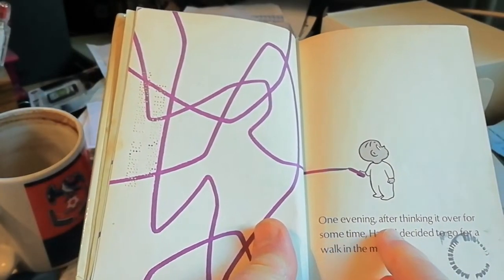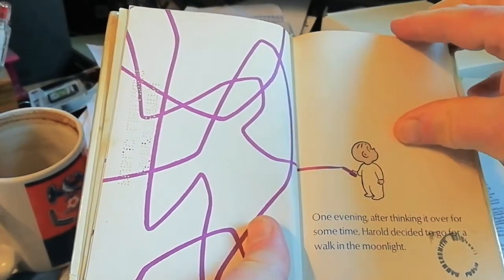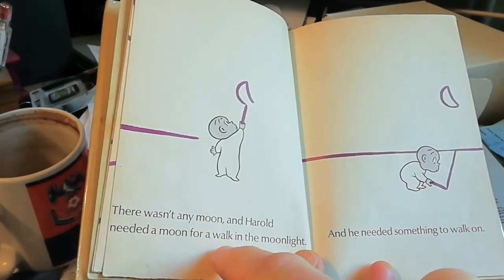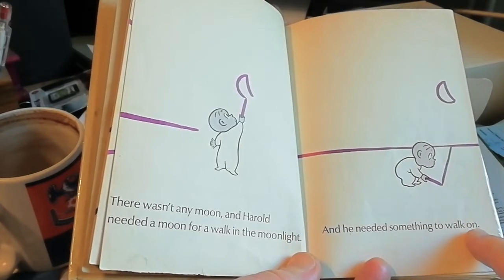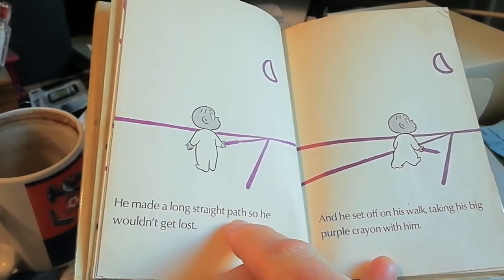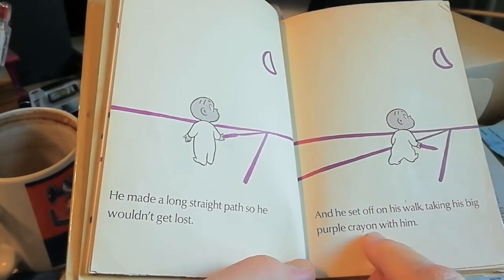One evening, after thinking it over for some time, Harold decided to go for a walk in the moonlight. There wasn't any moon and Harold needed a moon for a walk in the moonlight and he needed something to walk on. So he's drawing a path, isn't he? He made a long straight path so he wouldn't get lost and he set off on his walk, taking his big purple crayon with him.